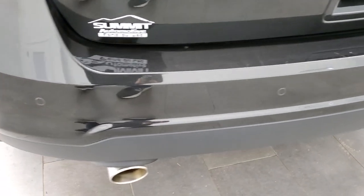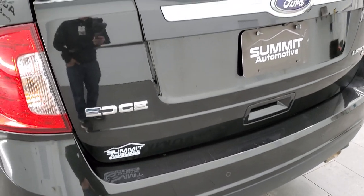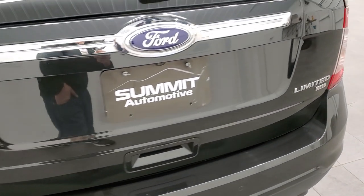Coming around to the back, the rear bumper is in great shape. It does have the backup parking sensors, you get the chrome-tipped dual rear exhaust, and the rear gate is in nice condition as well.